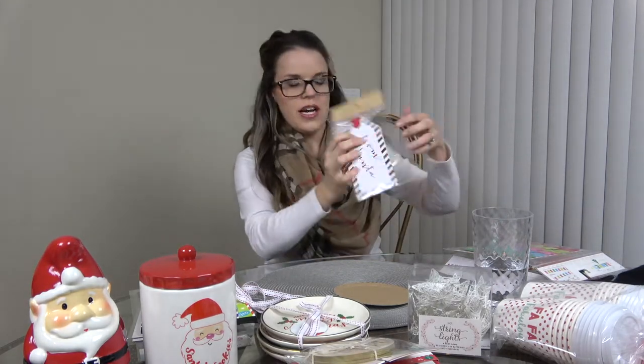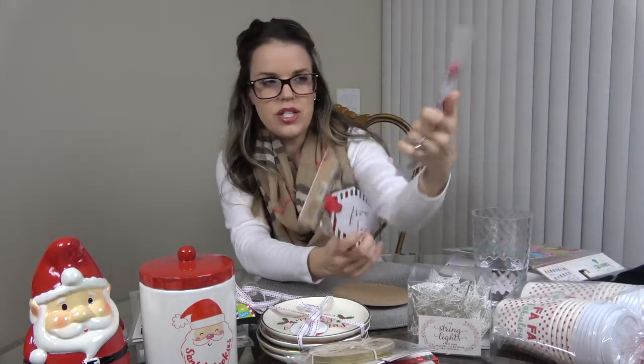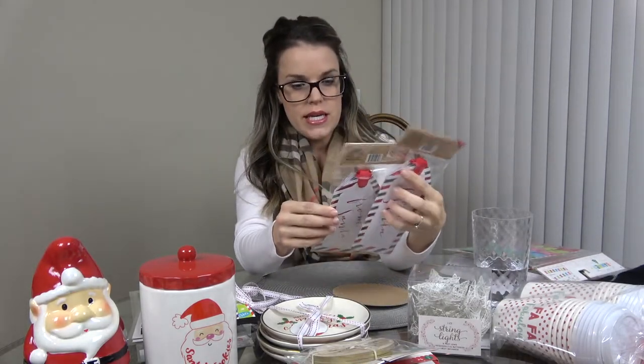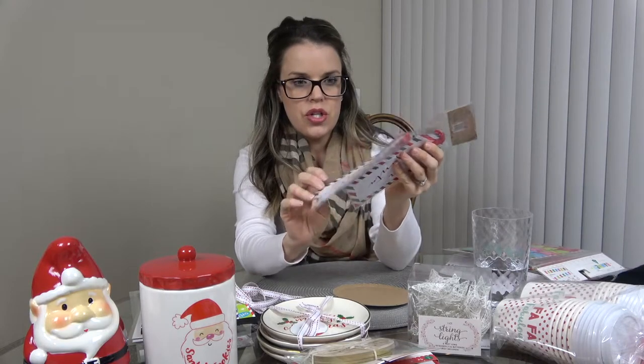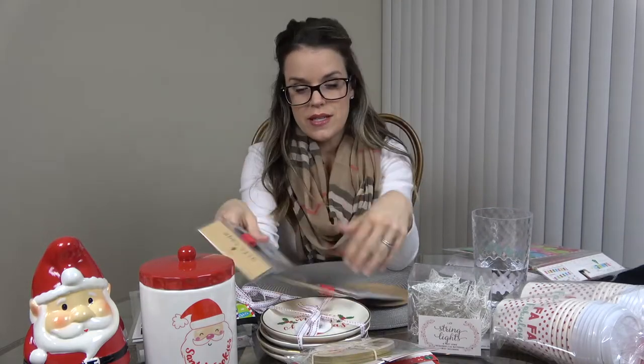Look how fun these are — 'From Santa' gift tags you can put on bigger packages. There are four in each pack, so I figured everyone in the house could have two gifts from Santa. The kids will see them Christmas morning and that'll be really cute.